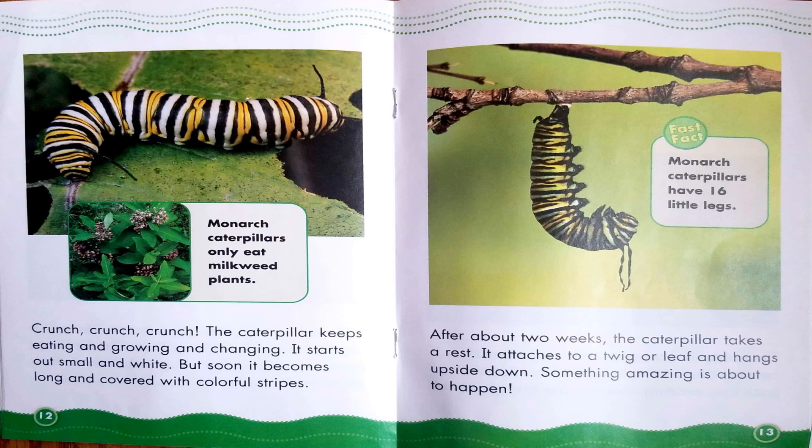Monarch caterpillars only eat milkweed plants. Crunch, crunch, crunch. The caterpillar keeps eating and growing and changing. It starts out small and white, but soon it becomes long and covered with colorful stripes. After about two weeks, the caterpillar takes a rest. It attaches to a twig or leaf and hangs upside down. Something amazing is about to happen.